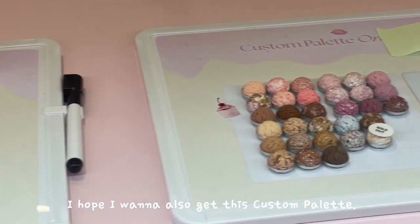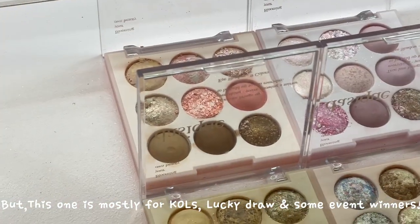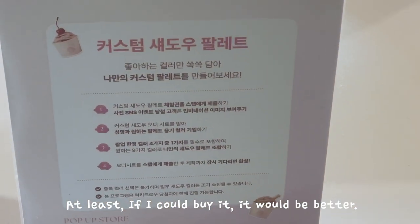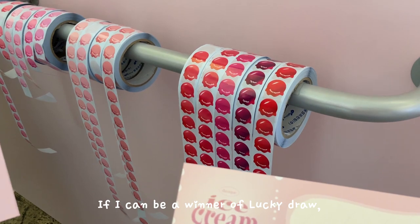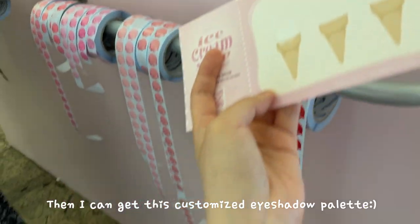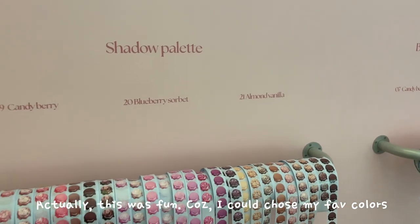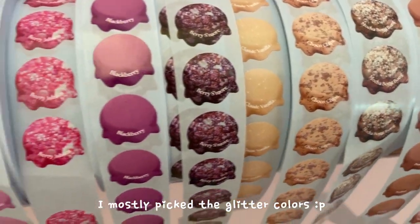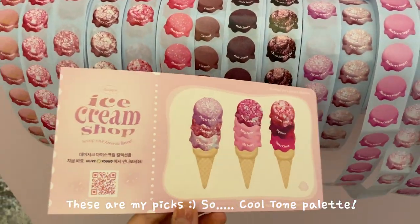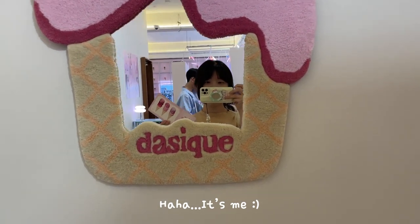I also wanted to get this custom palette, but it's mostly for KOS lucky draw and some event winners, so at least if I could buy it, that would be better. I had to pick my favorite 9 colors, and if I win the lucky draw, I can get this customized eyeshadow palette. This was actually fun because I could choose my favorite colors. I mostly picked the glitter colors — these are my picks. So, the Kultong palette, because I'm a summer Kultong light color type, yes, it's me.